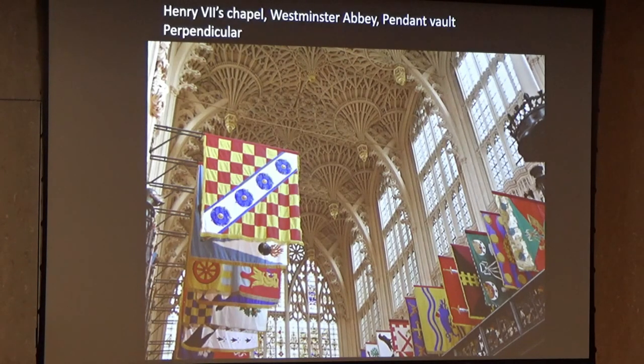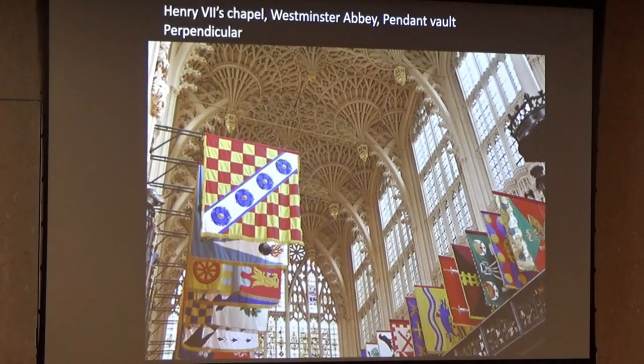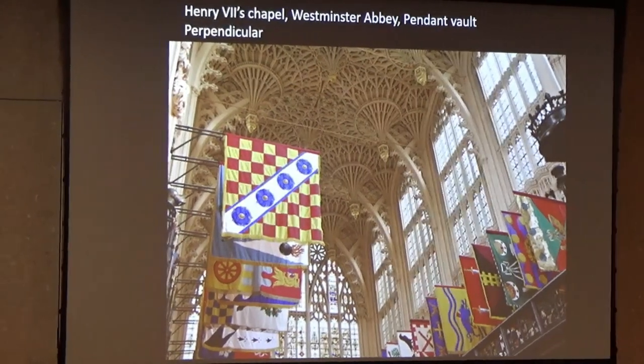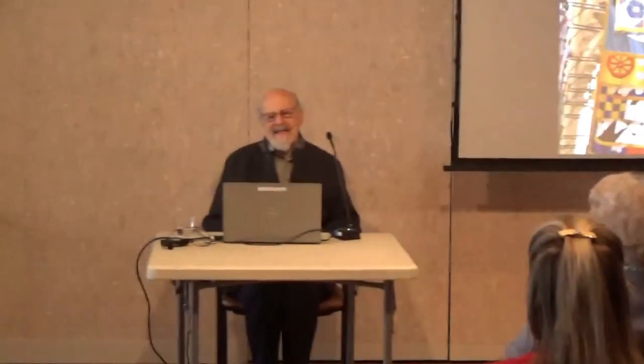In my opinion, the Perpendicular style, which you saw at its height in King's College Chapel in Cambridge, is a pinnacle of European architecture. The French tended to elaborate for the sake of elaboration — not in this crazy way, but in their own way. Whereas the few perpendicular buildings — St. George's Chapel Windsor, Bath Abbey, and a few others — have this absolutely amazing architectural consistency.